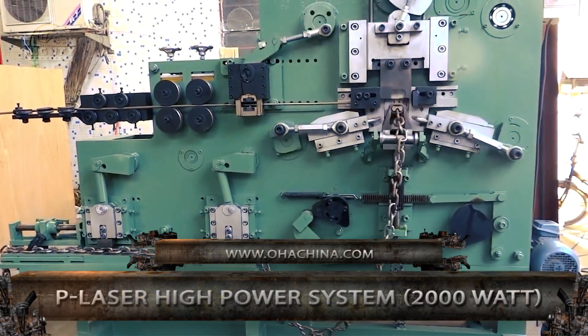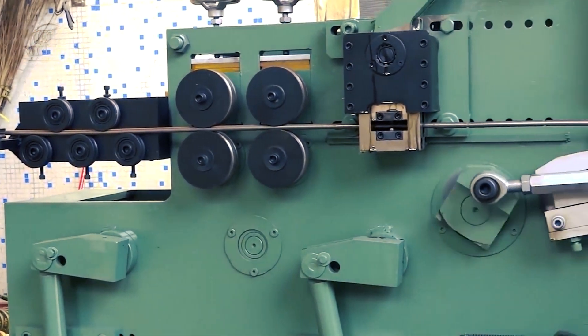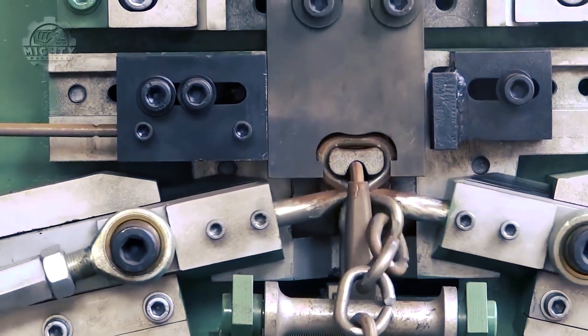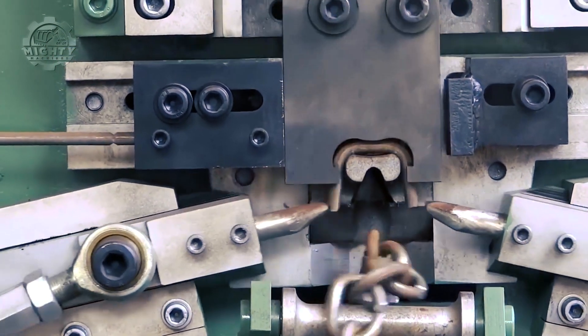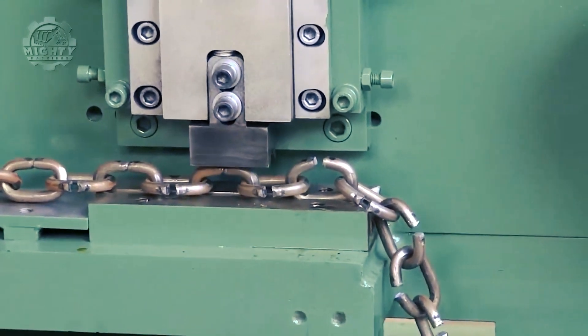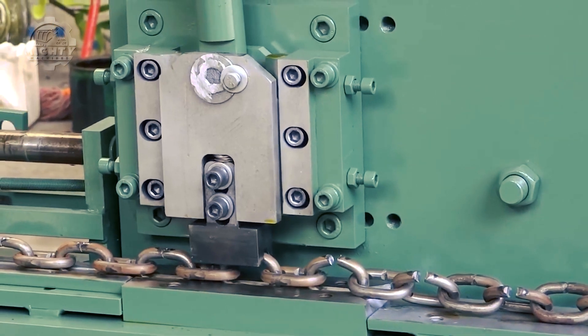Next up is the CBM-12 from the OHA Group. This machine was designed and intended to help in the production of steel chains. The process of steel production with this machine is quite easier than you could have imagined. All that needs to be done is to feed the steel bar into it, then the machine can already bend it to a maximum diameter of 12 millimeters. Depending on how you want it to work, it can also work automatically by doing the material feeding, straightening, bending, and cutting uninterruptedly.